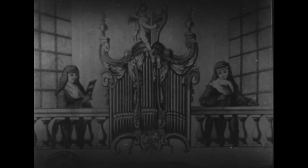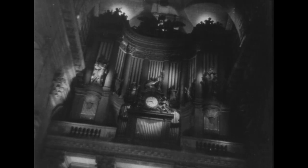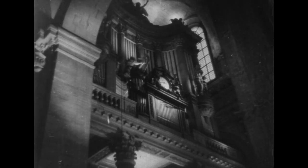Posés d'abord sur une tribune ou sur un jubé, les Positifs d'Église furent plus tard incorporés intégralement aux grandes orgues où ils subsistent encore aujourd'hui. Nous sommes ici devant le plus grand orgue de France, celui de Saint-Sulpice à Paris, construit au XVIIe siècle, refait et agrandi au XIXe par le célèbre organier français Aristide Cavaillé-Coll.